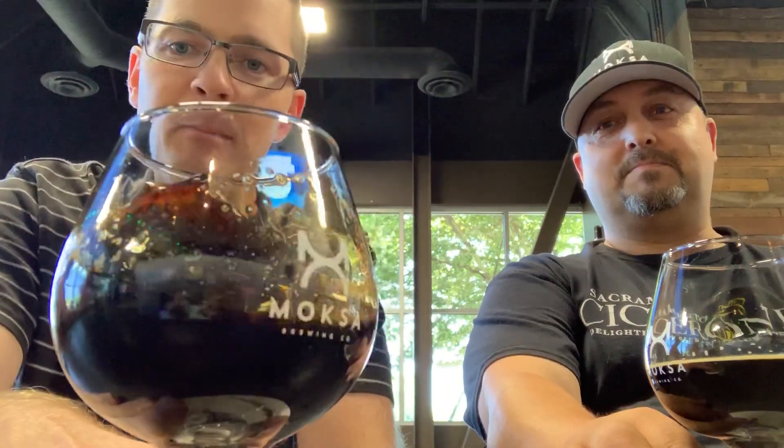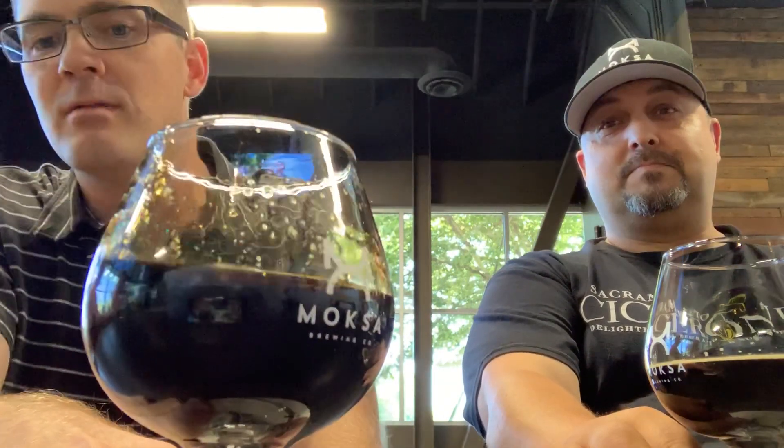We are here at Moxa. Got a shout-out. And we have something dark, something mysterious in the glass. I'm going to let you guess what it is. No kids today, obviously. Alvin's standing in for that.